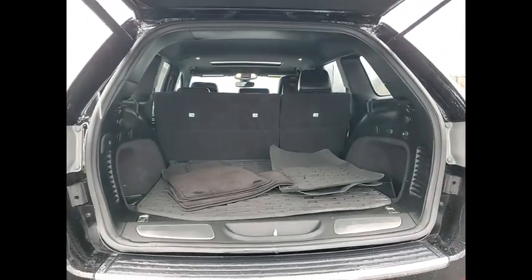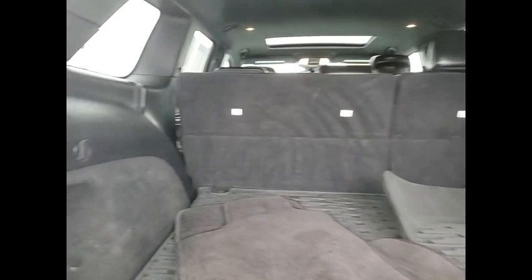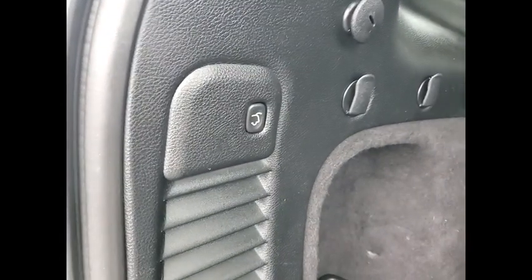Tire pressure monitor, four-wheel drive, blind spot monitor, heated mirrors, aluminum wheels, rear spoiler, remote engine start, power liftgate, brake assist, traction control.